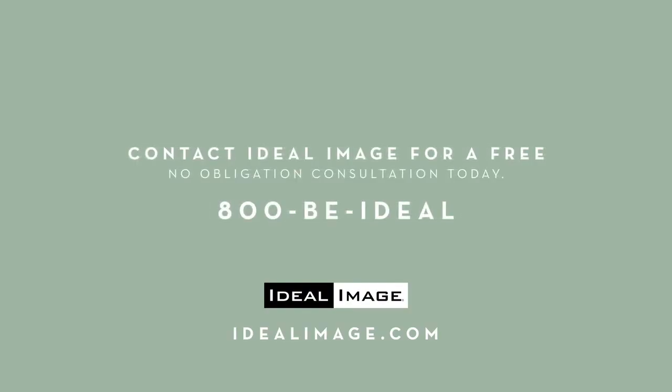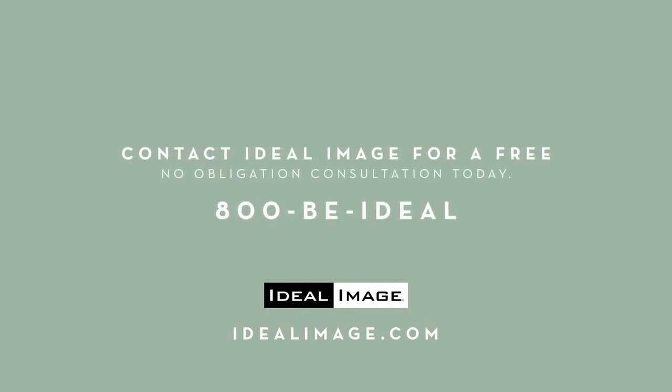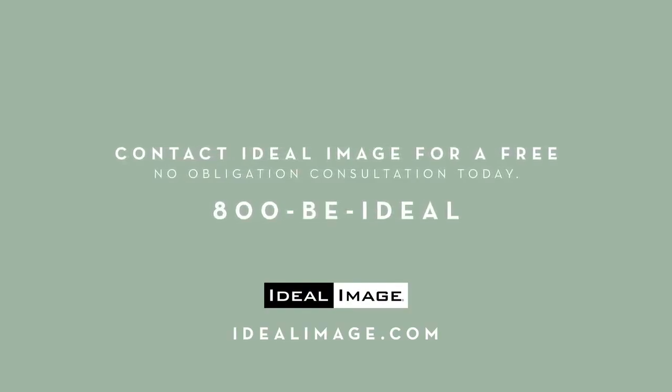When I came into Ideal Image I just felt like every other person — I felt normal again. They told me it was going to be okay, and I believed them, and immediately I saw the results. Call 800-BE-IDEAL-NOW for a free, no-obligation consultation and a special bonus.